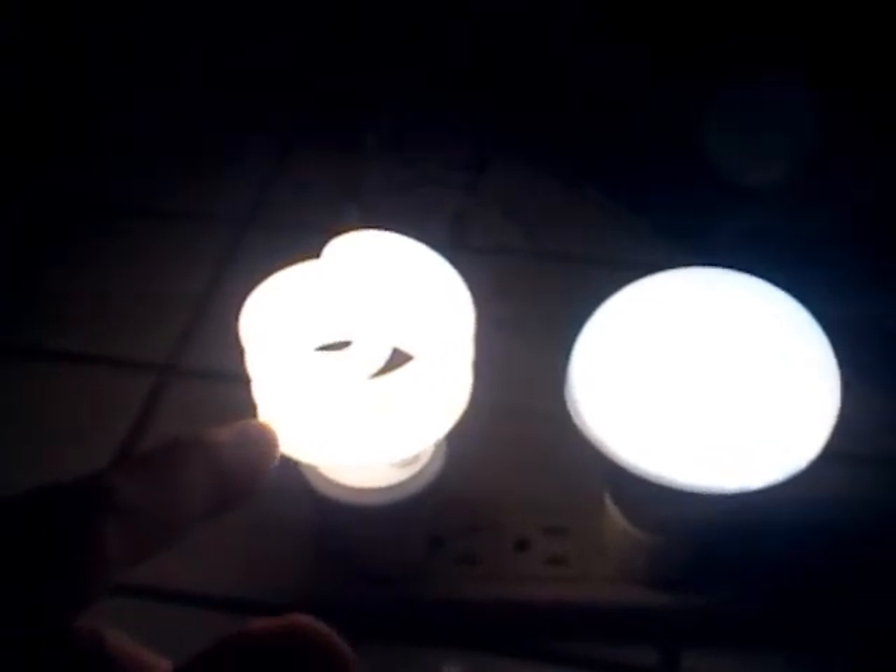It looks like the CFL bulb has now reached maximum brightness. I'm happy with the purchase and I would recommend anyone to give it a try. Signing out YouTube fans, Mr.Dark219.